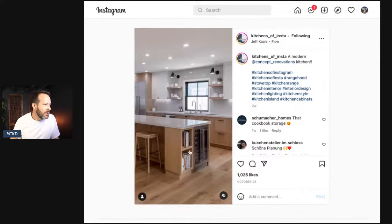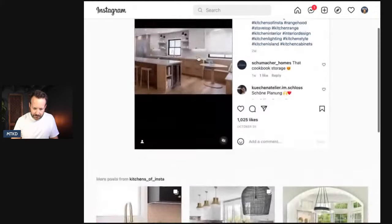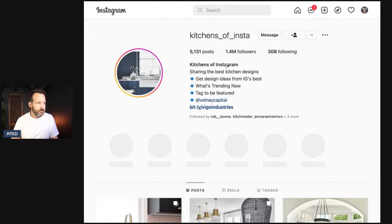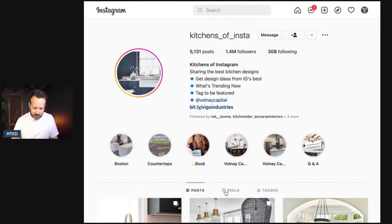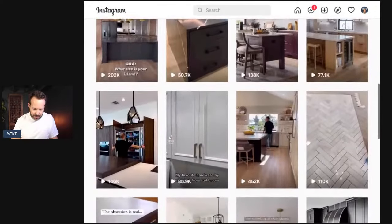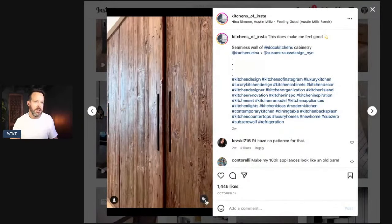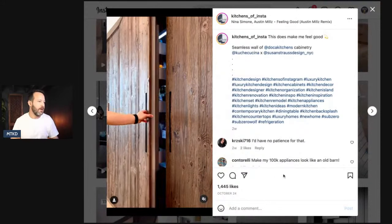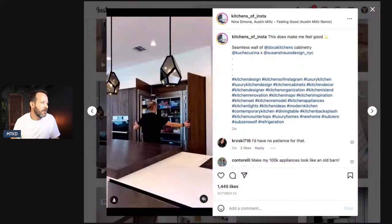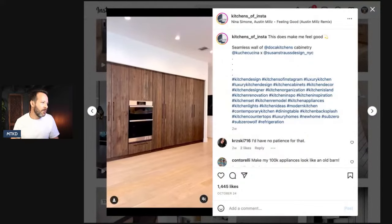Nice little table. Let me go back — Kitchens of Insta, more posts. Here we go, kitchens of Instagram, we're going to look at the reels. I'm going to skip the ones I already looked at. Let's go to this one. Sound is off — Jackie's saying thumbs up. Beautiful paneled fridge. I'm not into the super dark wood panels like that, but that looks pretty cool.